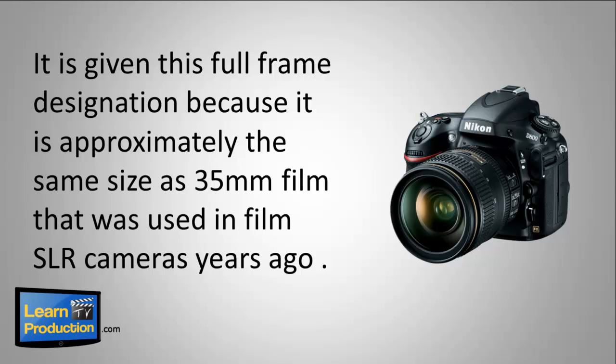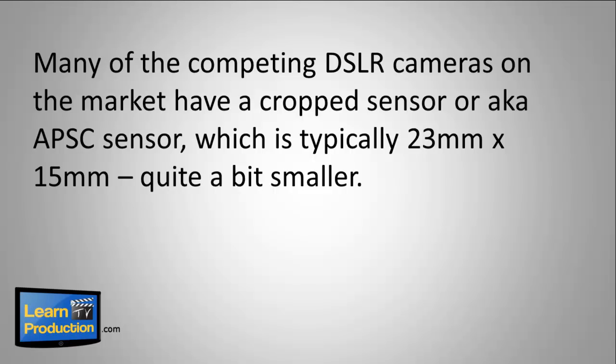It's given the full-frame designation because it's approximately the same size as 35mm film that used to be used in SLR cameras many years ago. Many of the competing DSLR cameras on the market have a crop sensor, also known as an APS-C sensor, which is typically 23 by 15mm — quite a bit smaller.